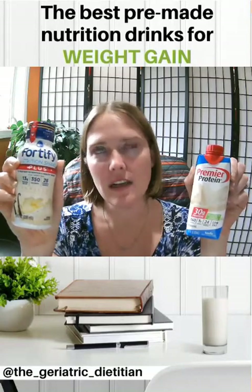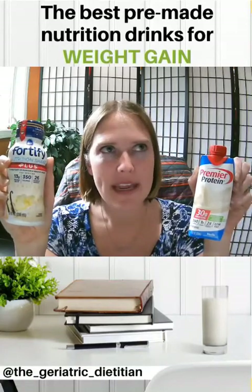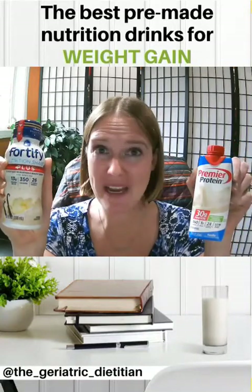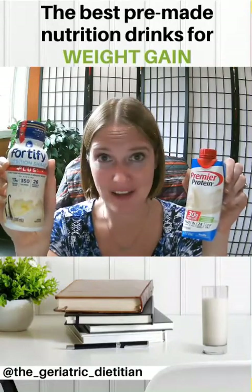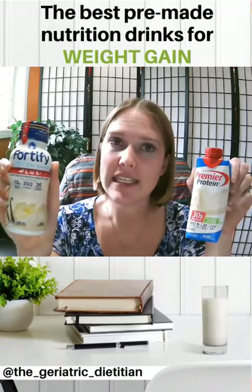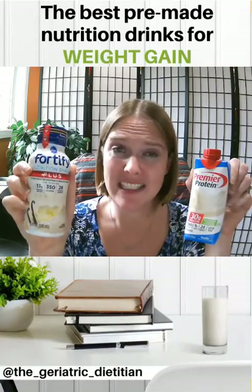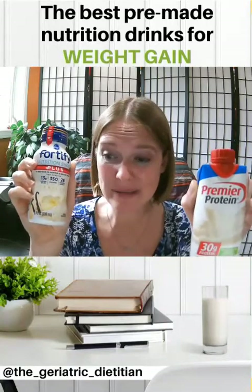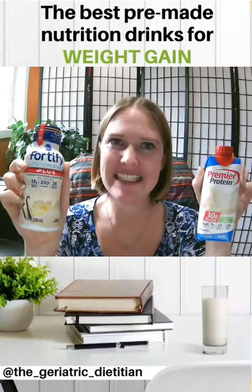Oftentimes older adults have poor appetite, especially when they're losing weight. Shakes are a really good option because even when an older adult is too full to eat another bite of food, they could still sip on a shake. Providing high-calorie shakes in between meals is a wonderful way to add more calories to stop weight loss. If they can't eat or drink a lot, let's get the most calories in the smallest amount of volume. With the nutrition shake, they drink 8 ounces and get a ton of calories, versus having to drink two to three of the protein drinks to get the same amount. We want to find the drink with the most bang for your buck — the most calories in the smallest amount of volume.